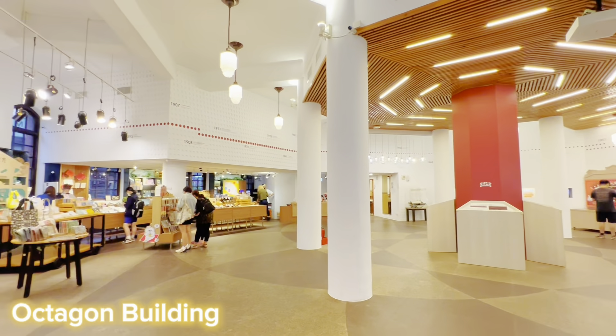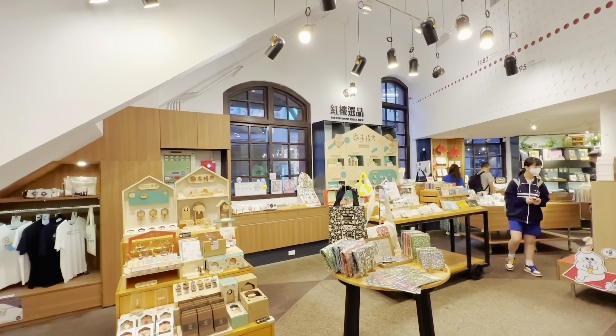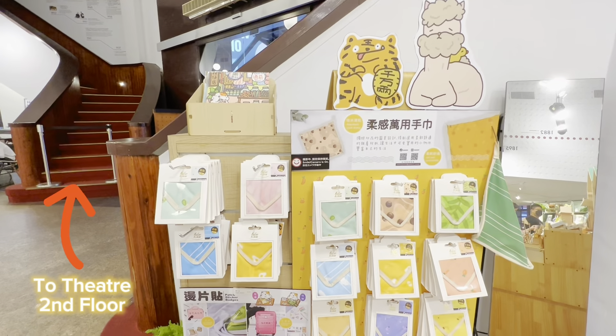The building has two main sections and the first one is the Octagon Building. This building has a second floor theater that hosts regular live performances.